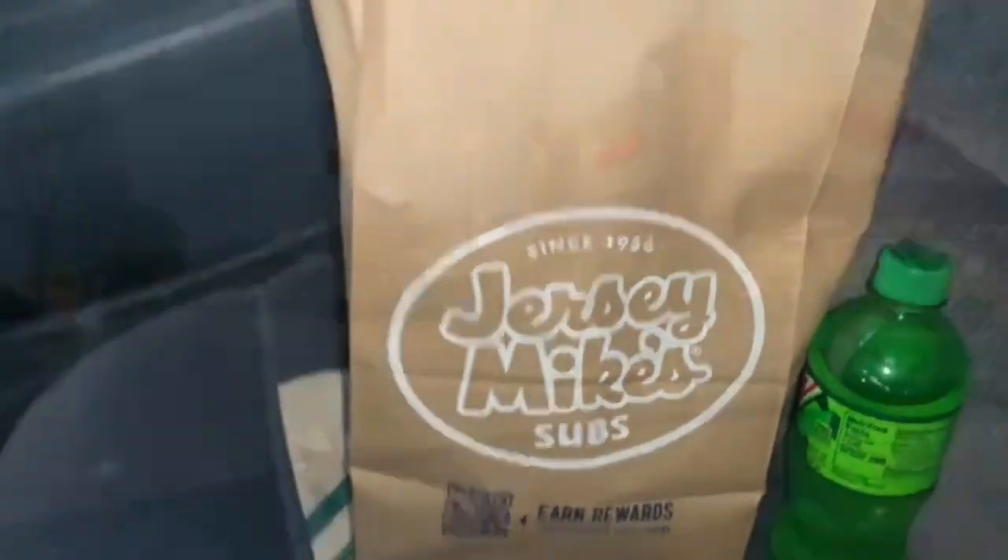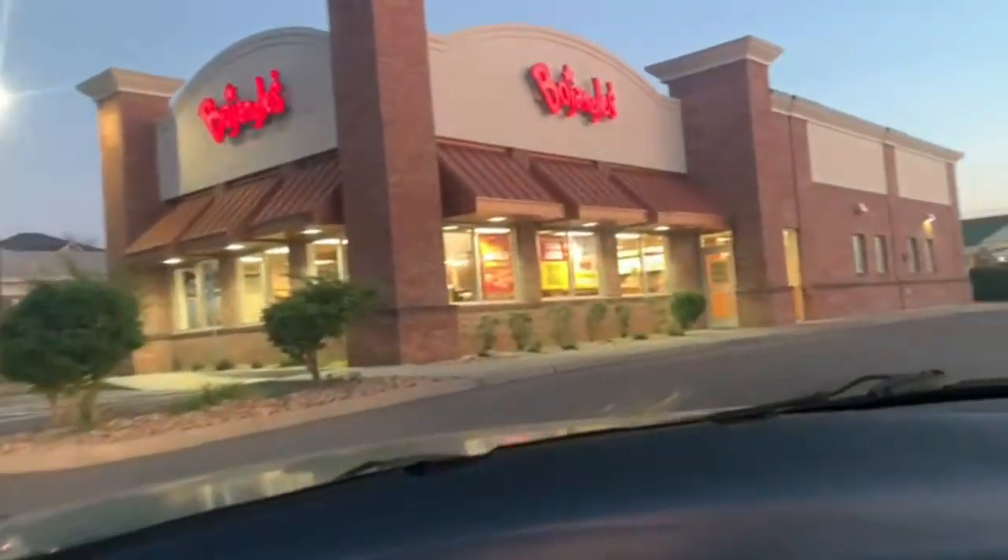Now I gotta go to Bojangles. I'm ready to go in the house and eat my sub with my fries. I also bought the kids a tub so I can put that in their lunch for tomorrow, because I know they've had enough pizza. So I might as well pack them lunch the rest of the week.